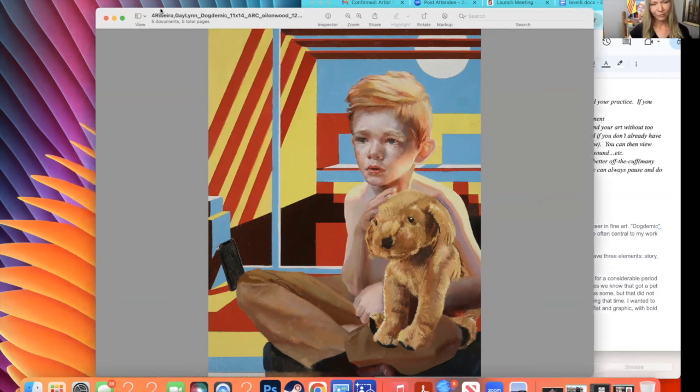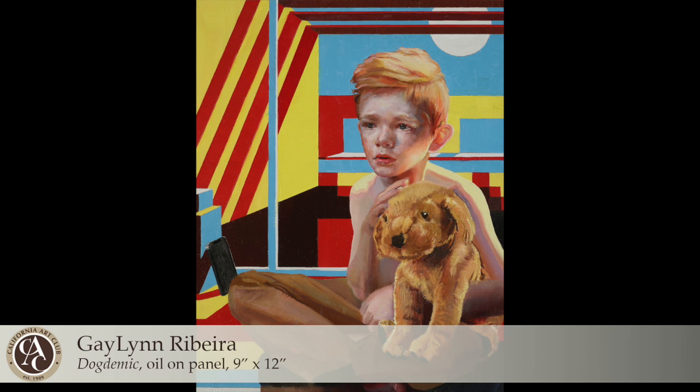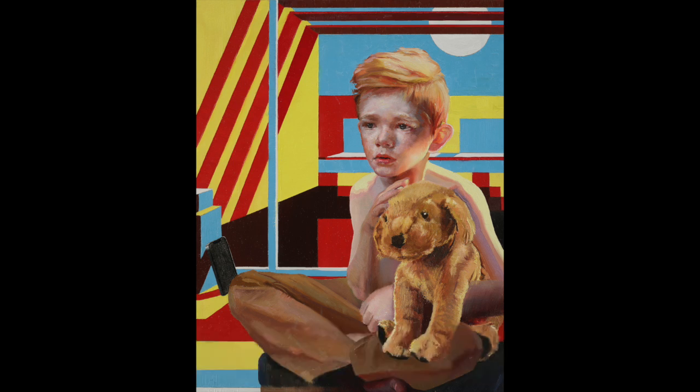I am thrilled to be participating in the Gold Medal Exhibition. I plan to come in person to be a part of it, and I can't wait to see all the other phenomenal pieces that will be in the show. I will see you next time. Thank you.